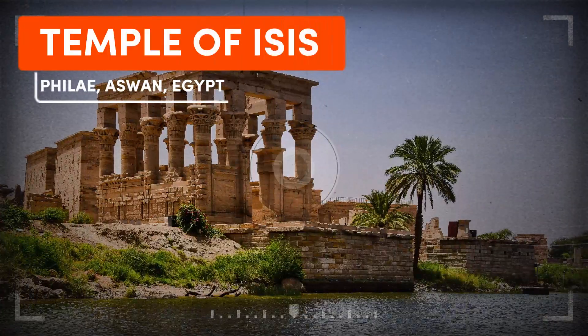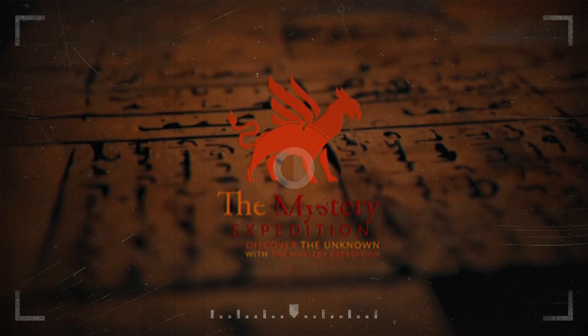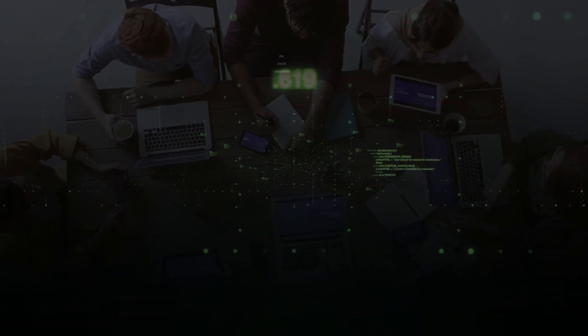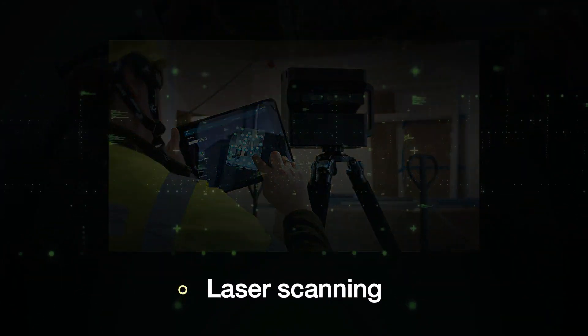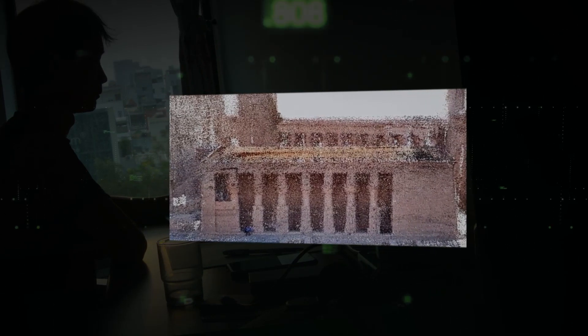Researchers from Simon Fraser University are using advanced techniques to create a 3D recording of the Temple of Isis in Philae, Egypt. The team is using cutting-edge technology such as photogrammetry, raking light, and laser scanning to create a 3D recording of the temple's interior and exterior. This means that the researchers can view and study the temple and its inscriptions from angles that were previously inaccessible.